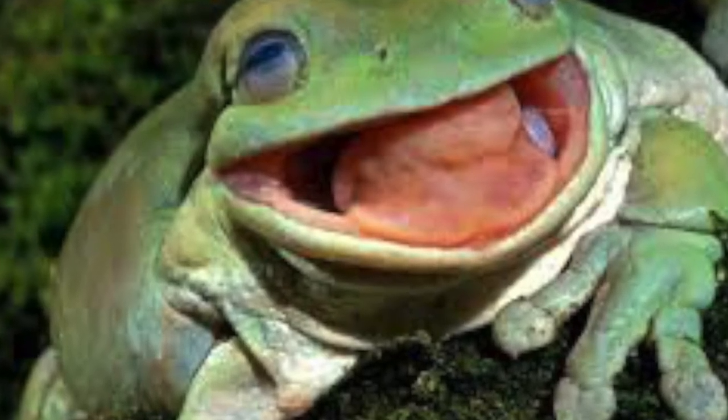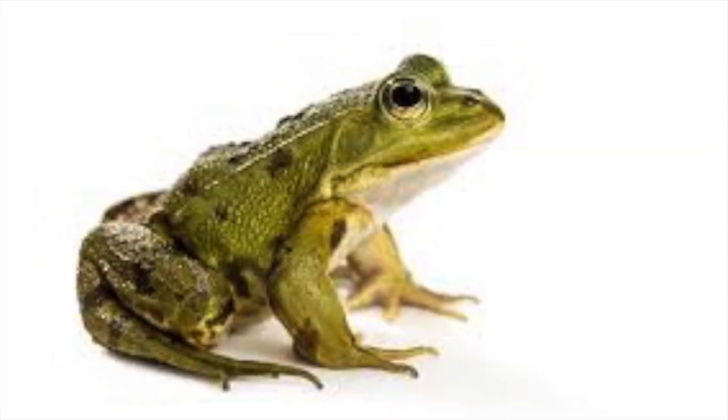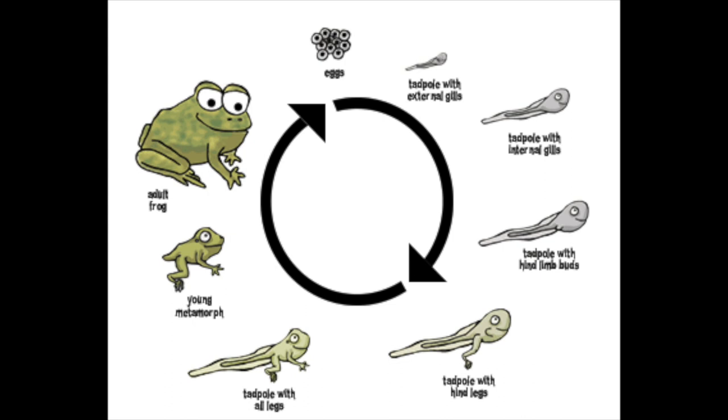Frogs are a tail-less amphibian. They have smooth, moist skin. They live near water and lay their eggs in water where they are fertilized externally. Tadpoles hatch with gills and tails but develop lungs and reabsorb their tails during metamorphosis.